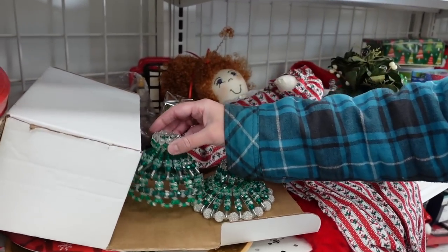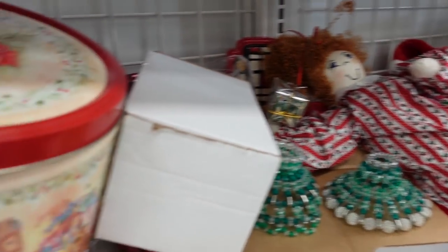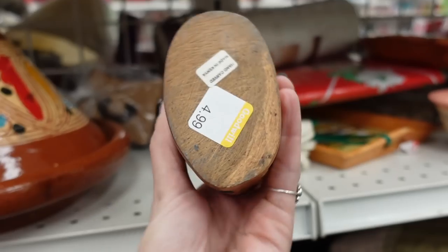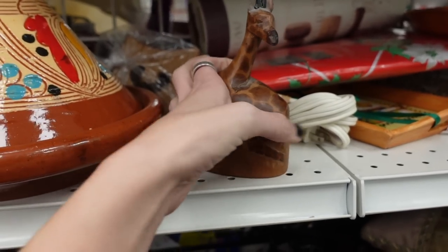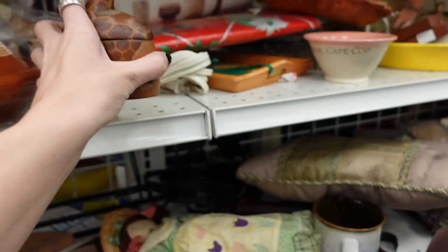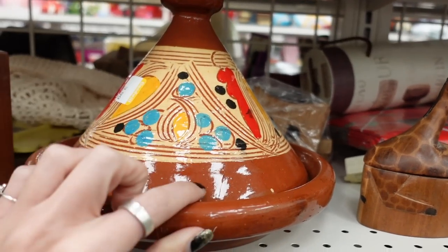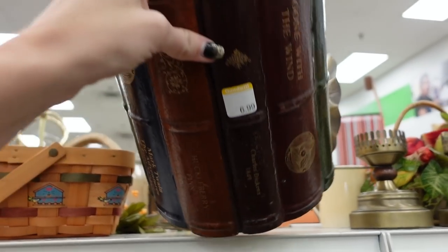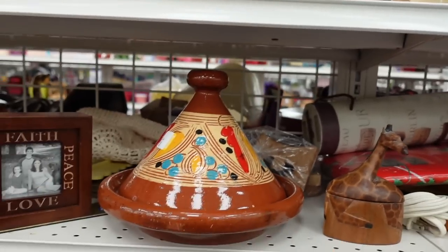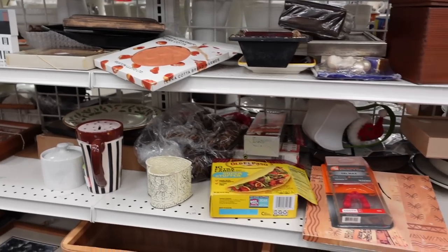We weren't quite sure what these were — we thought maybe they're candlestick holders, but I just don't know. A little perplexing. I thought this giraffe box was adorable, and I couldn't believe it was still on the shelf for $4.99. I almost went to put it in my cart, and then I realized there's damage on his ear, which was pretty unfortunate. This piece appears to be made in Mexico, and there was a big crack in it. It reminded me of a console bowl we had not too long ago.